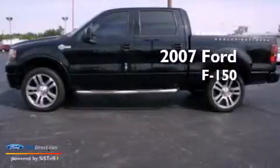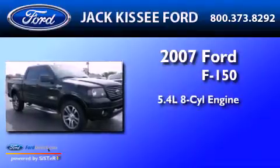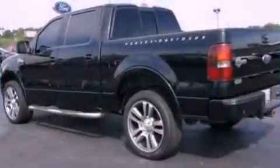This is a 2007 Ford F-150. It has a 5.4 liter 8-cylinder engine, a 4-speed automatic transmission, and 4-wheel drive.